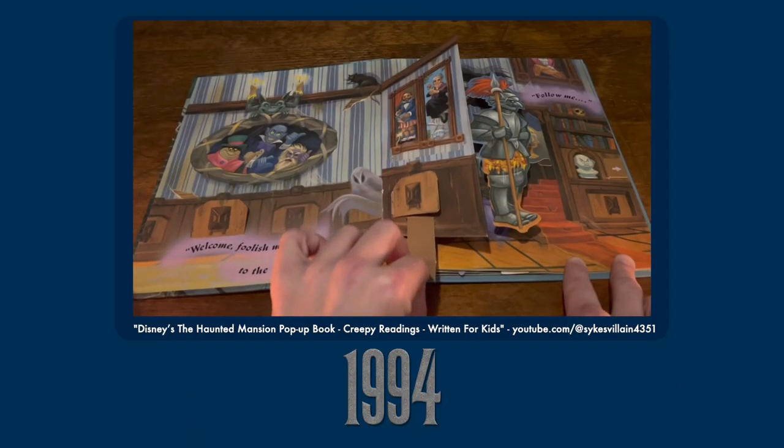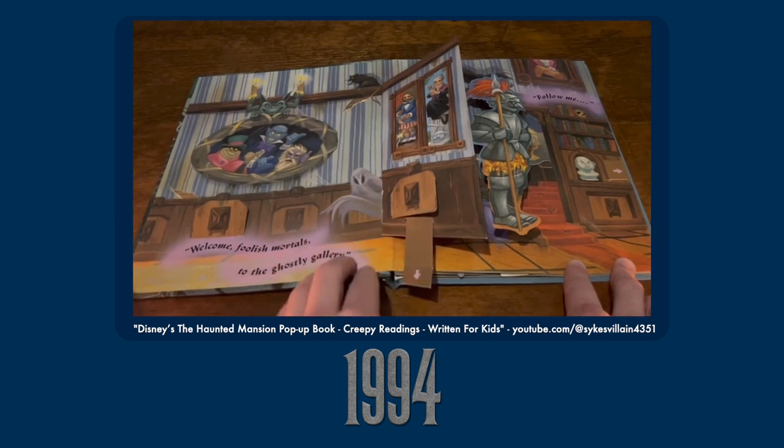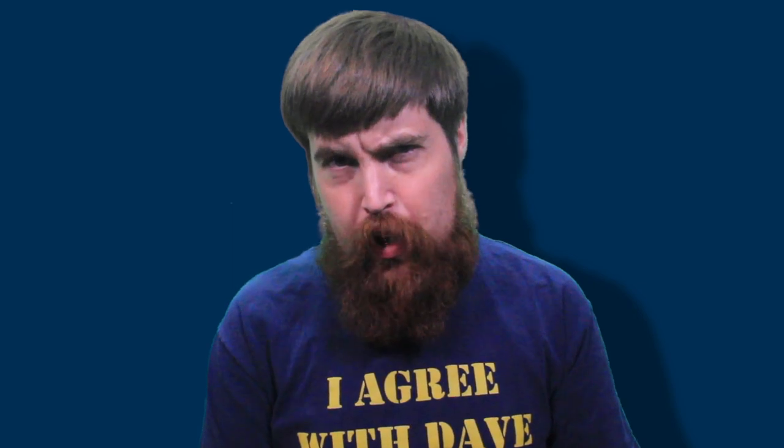Fortunately, I did find someone else on YouTube who has an actual good copy of this, who demonstrated all the things as they're supposed to work. By and large, the special effects in the ride are translated to pop-up effects quite effectively — I swear for once I'm not going for a pun, I just couldn't think of a better way to word that.